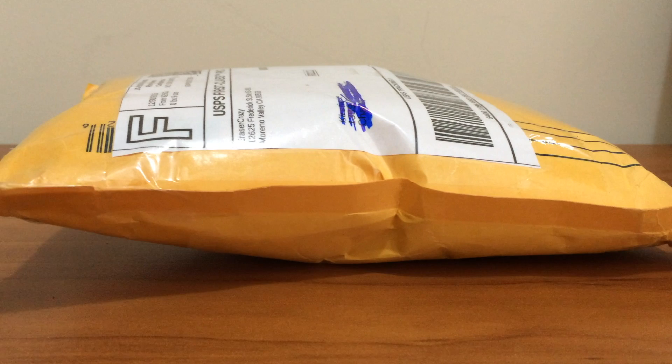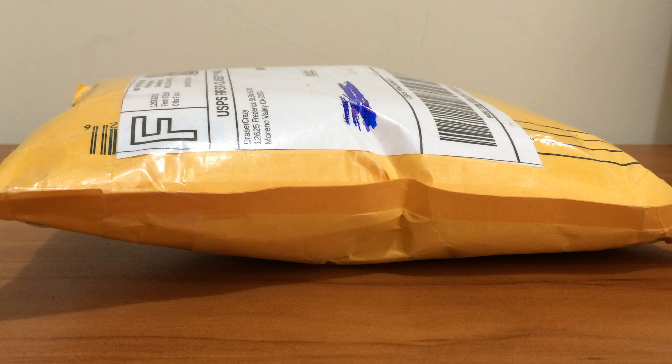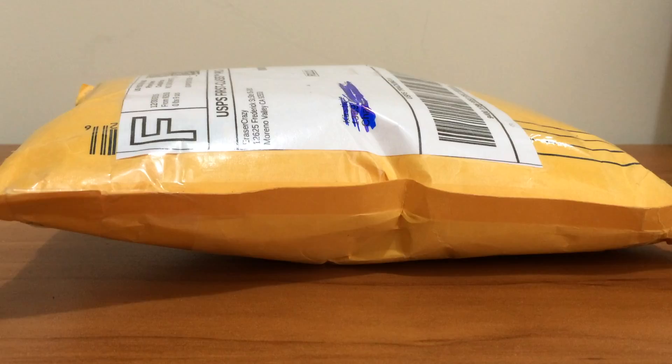The eraser prices are pretty cheap, and the shipping was pretty decent. I got free shipping because I paid for 25 erasers, which got you free shipping. So, let's open this and let's check out what I got.